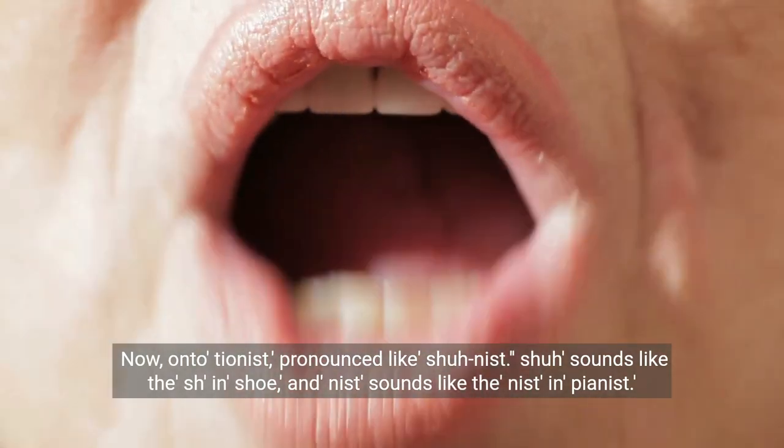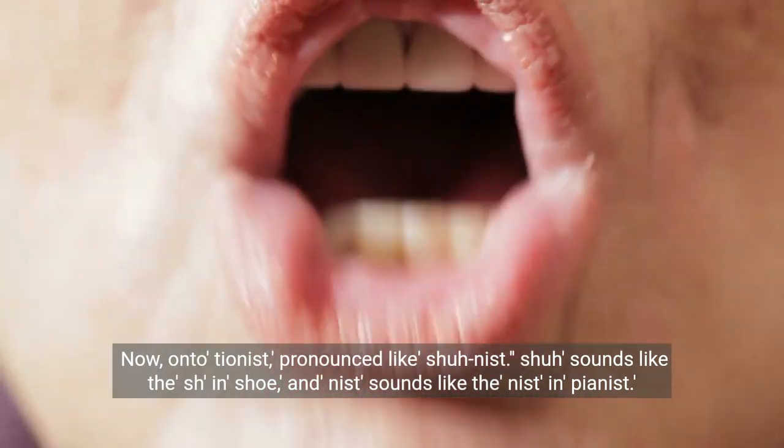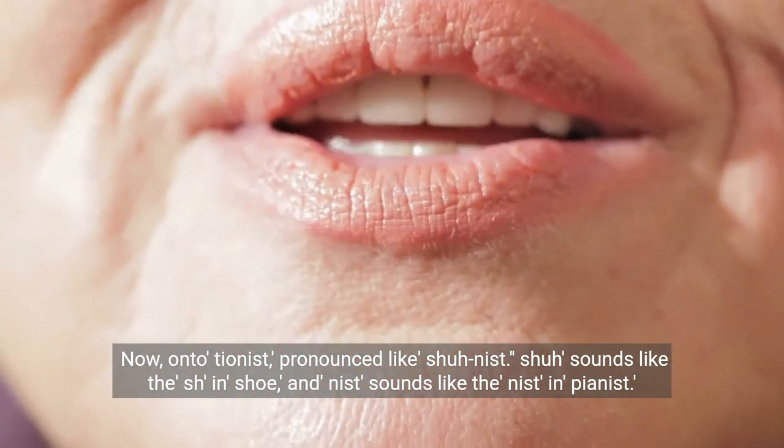Now onto tionist, pronounced like shootnist. Shoo sounds like the sh in shoo, and nist sounds like the nist in pianist.